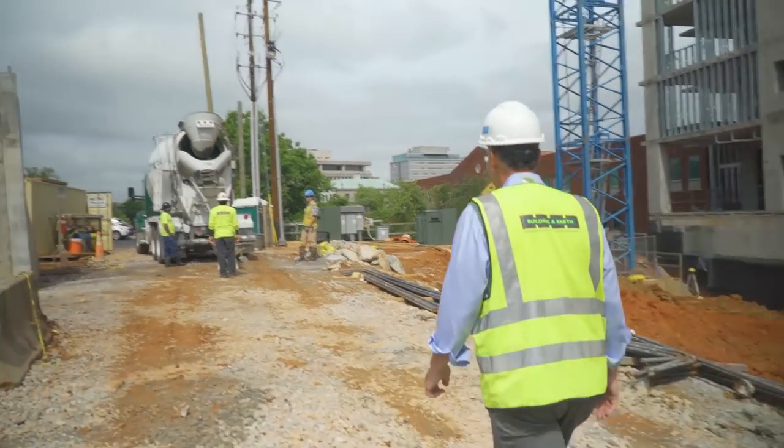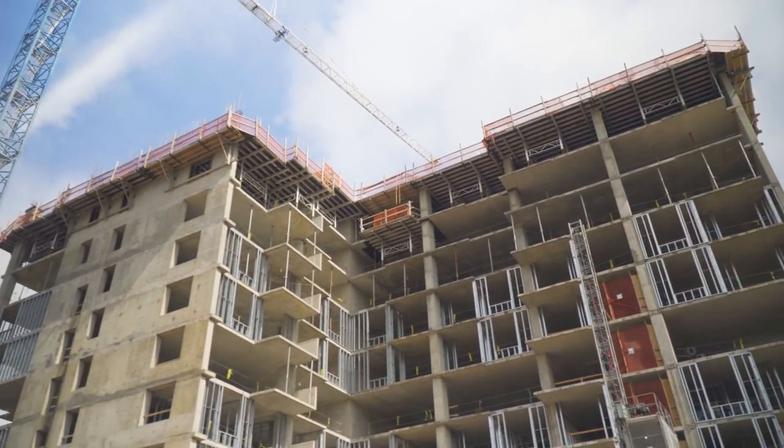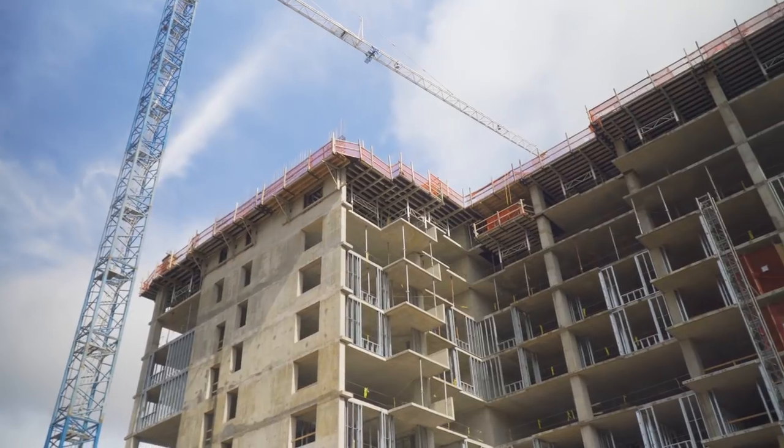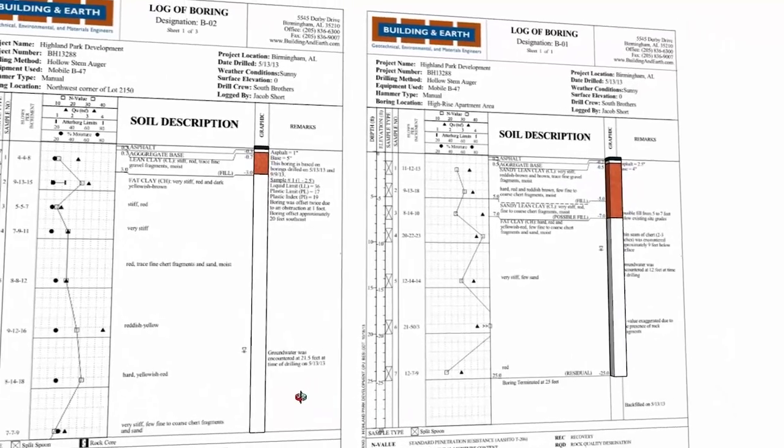We are a geotechnical firm. We provide geotechnical exploration services as well as construction materials testing. We do some environmental work also. The geotechnical exploration and reporting part of our services is important because it helps identify the conditions that are present at a site that need to be considered during the design.